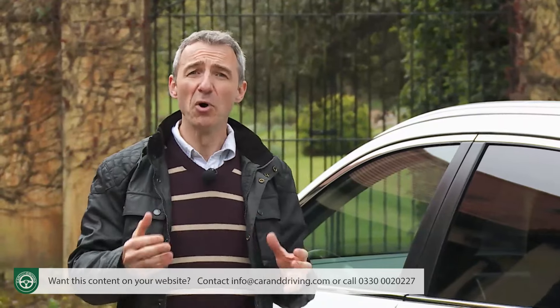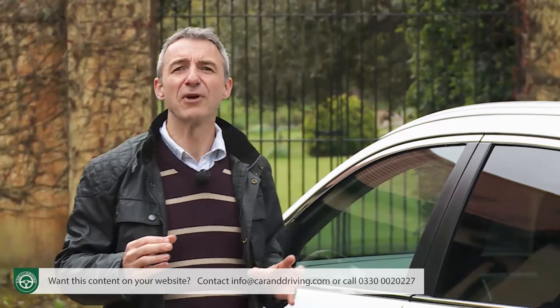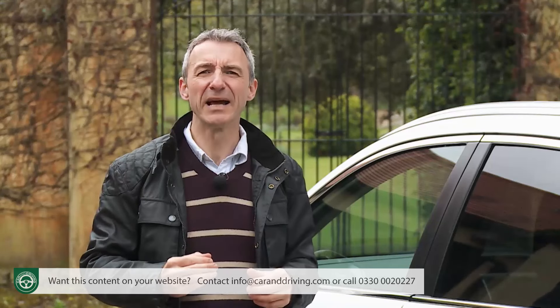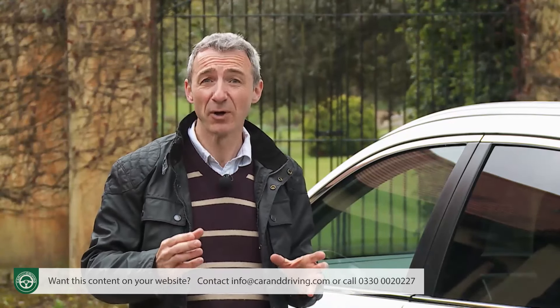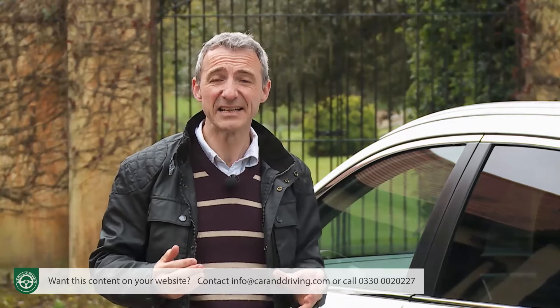If having considered all of this you conclude that you want something more than a Qashqai-class crossover but don't feel the need to stretch up to a pricey small SUV with a premium badge, then it's highly likely that this CR-V could represent exactly what you're looking for. You're going to need to know exactly how generous Honda has been with the standard spec, and the answer is that most of what you're likely to really need is included even with entry-level trim.